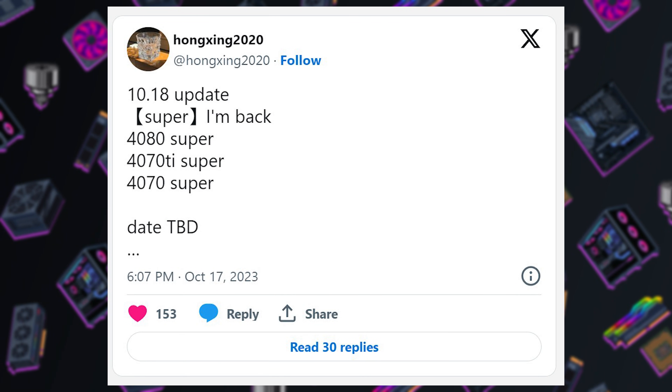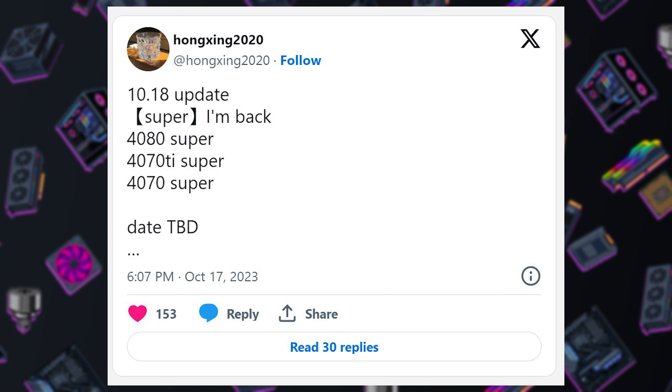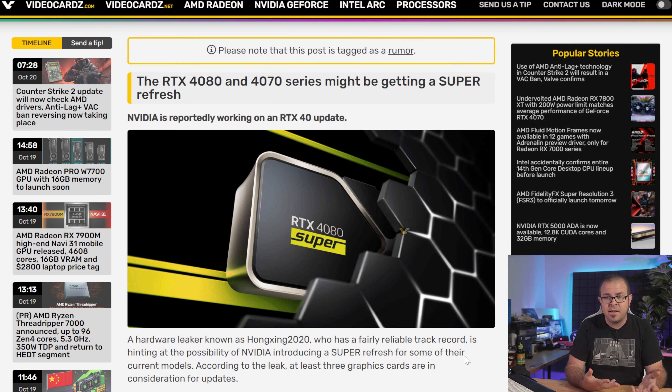NVIDIA might also be working on a mid-gen refresh for the RTX 40 series, if Twitter informant Hongxing2020 is to be believed, with a 4080 Super, 4070 Ti Super, and 4070 Super proposed, along with a TBD launch date. As much as I dislike the Super name that NVIDIA first used with the RTX 20 series, I must also consider that at least they didn't just call it the RTX 50 series, which is probably what Intel would have done. Positioning of super-class cards is also made more confusing by the existence of Ti branding, and now that there might be an RTX 4070 Ti Super, my mind is truly blown.